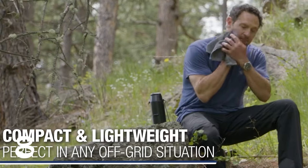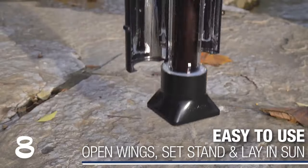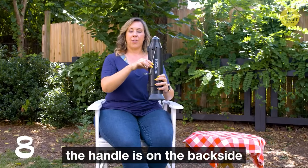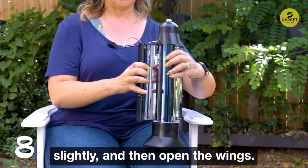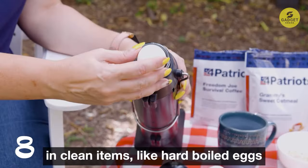Made from durable ABS plastic and shatter-resistant tempered glass, it can withstand bumps and drops. Each Sun Kettle holds up to 16.9 fluid ounces of water, making it perfect for MRE meals, hot dogs, coffee, or an easy cleanup while camping. It's a gas, electricity, and fuel-free solution relying solely on sunlight to create boiling water. With a smoke-free design, it's great for campers who need a portable water heater without the hassle of gas or electricity.